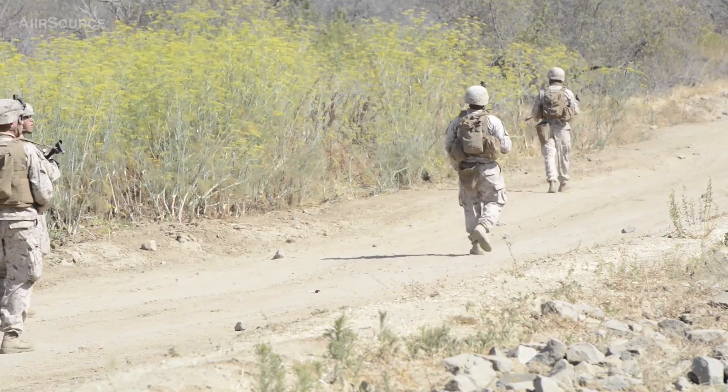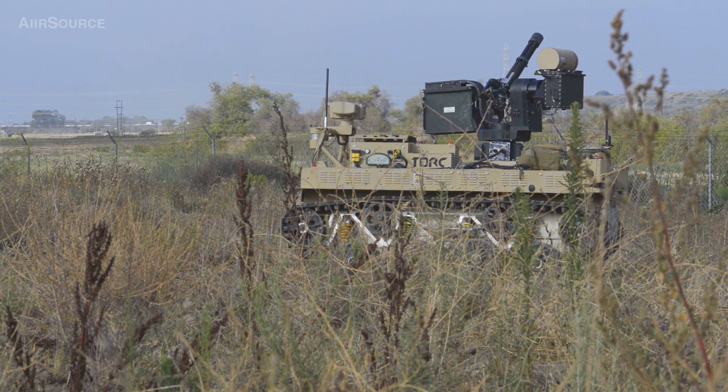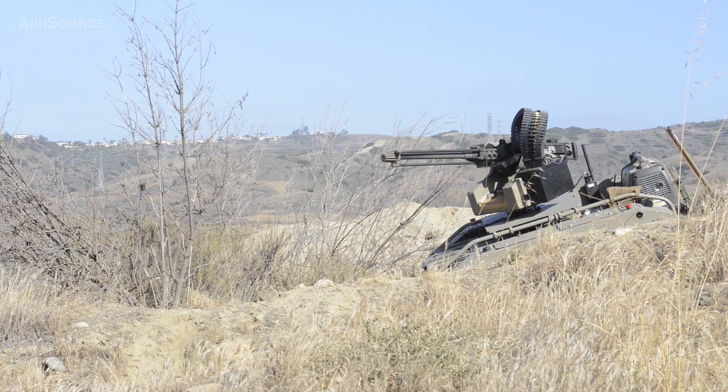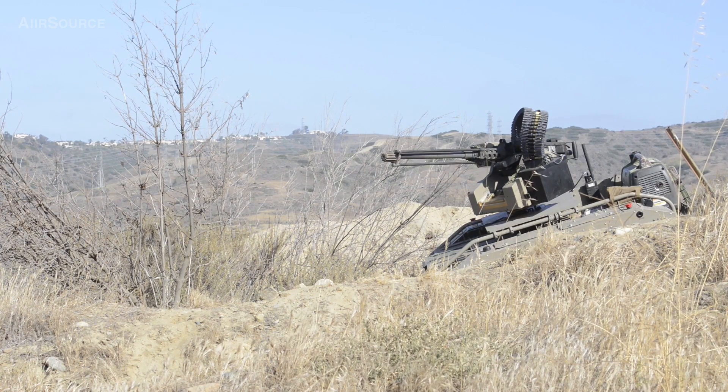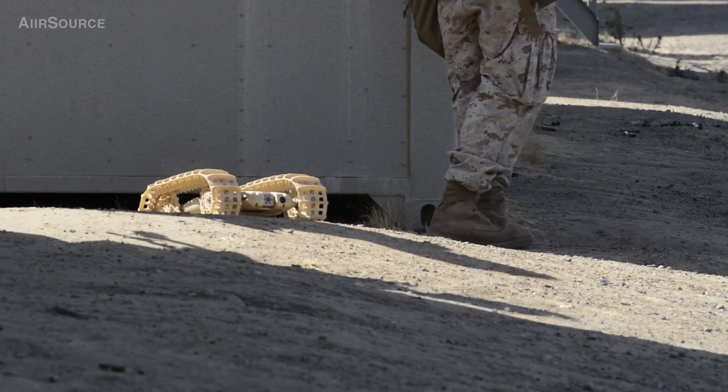We have unmanned ground vehicles which can actually carry 240s and 50-caliber weapon systems, and they can be right next to a foot-mobile company. So now we're bringing weapon systems that are not normally foot-mobile to the company itself.